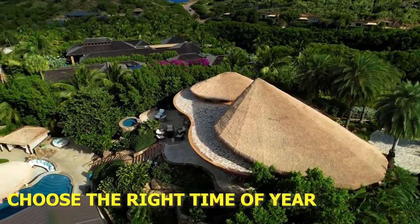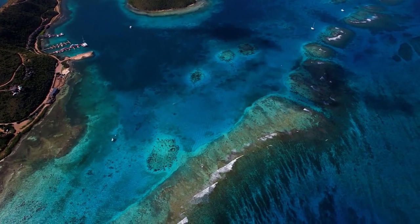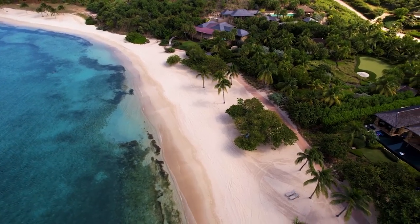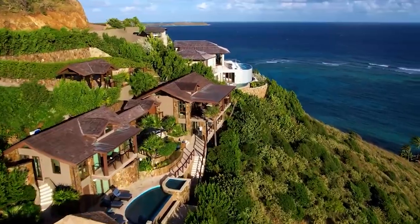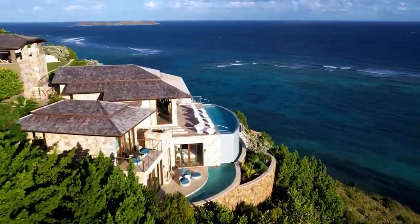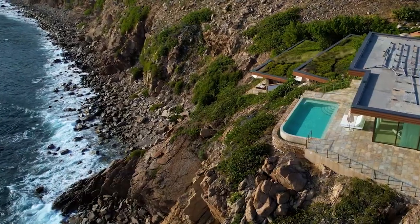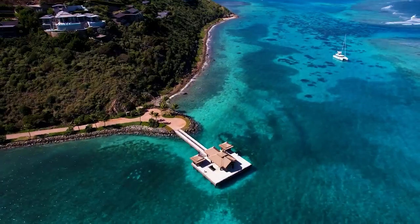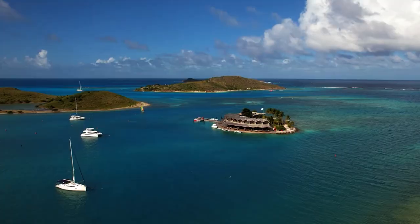Number 5: Choose the right time of year. The British Virgin Islands are a popular tourist destination and are busiest between December and April. During this time, the weather is warm and dry, and the water is calm and clear. The summer months, June to November, can be more humid and rainy, and there is a higher risk of hurricanes. It's important to check the weather forecast before booking your trip and to keep an eye on any potential tropical storms or hurricanes.